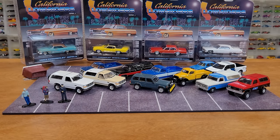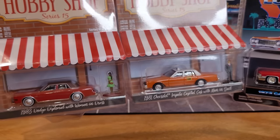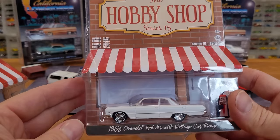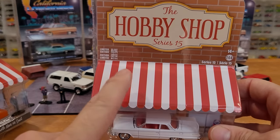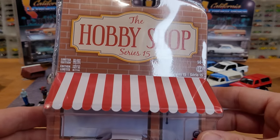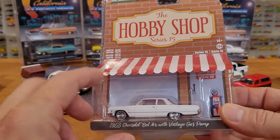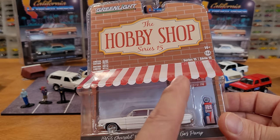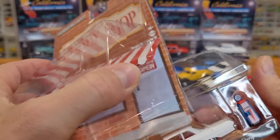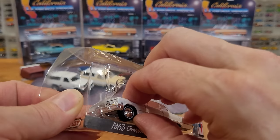No more trucks - but we've got some really cool cars. Check out all these big old four-door cars from the '70s and '80s, and even a couple from the '60s. Starting with Hobby Shop Series 15 - one of the great things is it comes with an accessory. Sometimes it's a little figure, other times it's a set of tires, or a gas pump. I've got a nice little collection of these gas pumps now, which are pretty cool to put into dioramas.